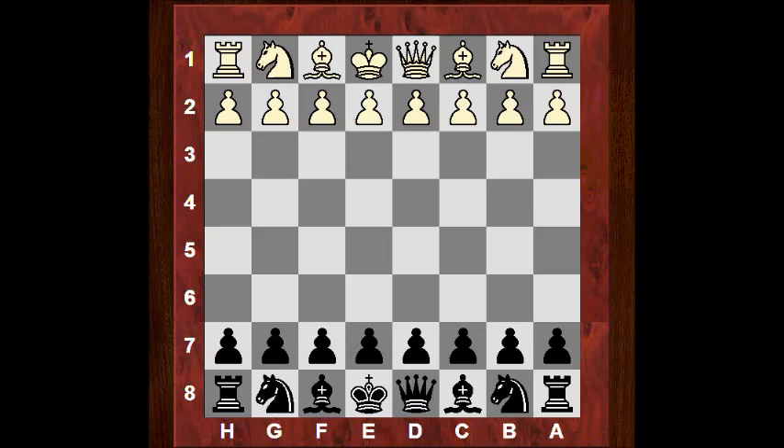Caden Troff was playing white against Hikaru Nakamura. Caden Troff is another young grandmaster, only 16 years old, born May 6th, 1998. He was a US senior master in 2010 and the under-12 vice world champion.